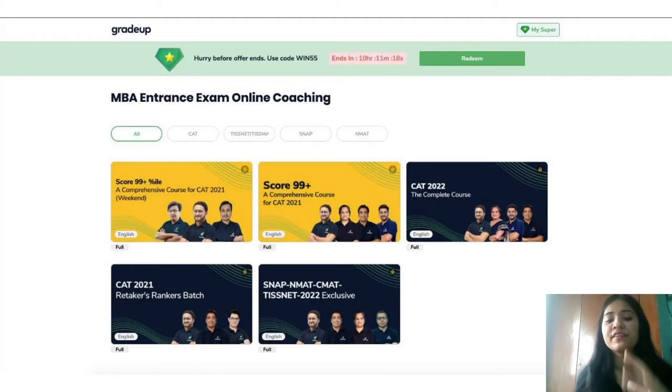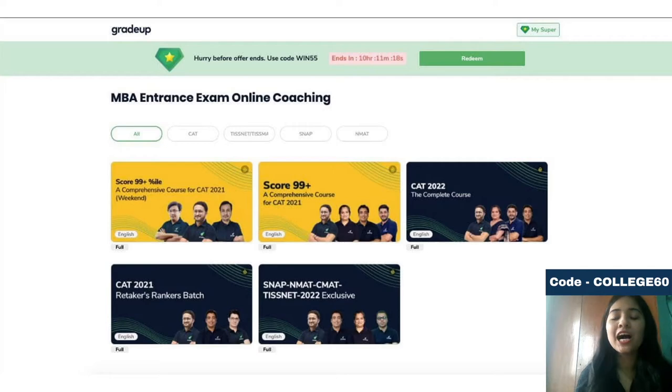These are the different courses available on the screen. GradeUp is offering you a special discount, along with an additional five percent discount. The code for that is college60. To download the app, the link is given below in the description box — do download it and hurry up to avail this discount.